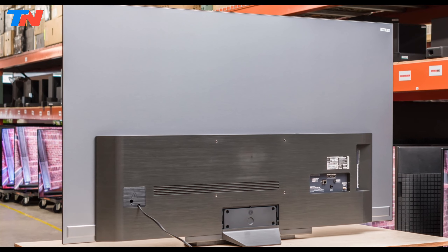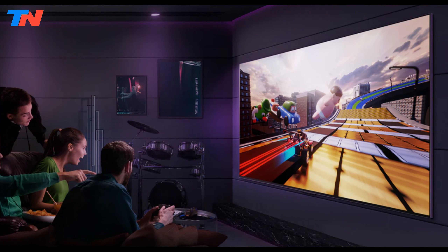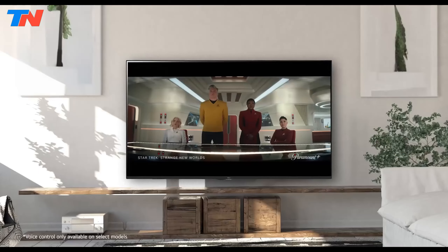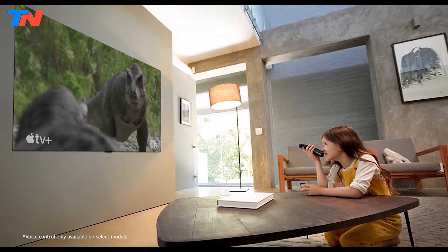Overall, the LG B3 series stands out in the mid-range OLED market by balancing exceptional picture quality, solid gaming performance, and a user-friendly smart platform, making it a compelling choice for those seeking an impressive OLED TV without a premium price tag.